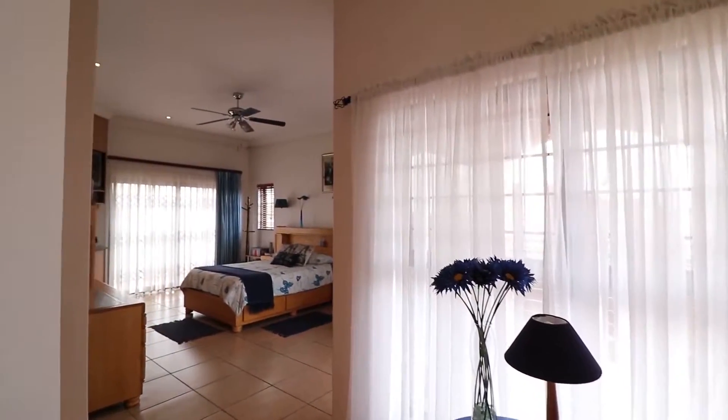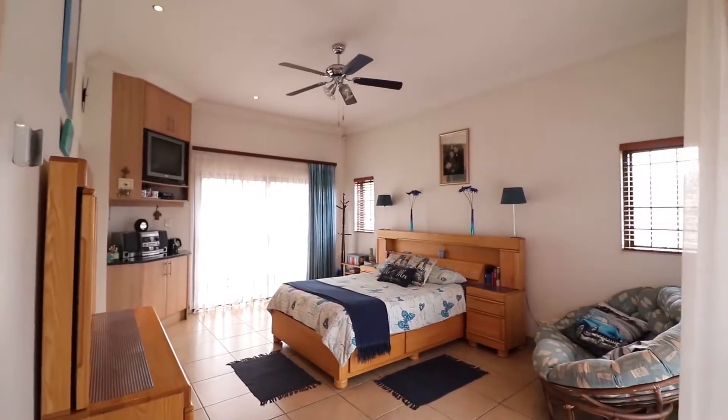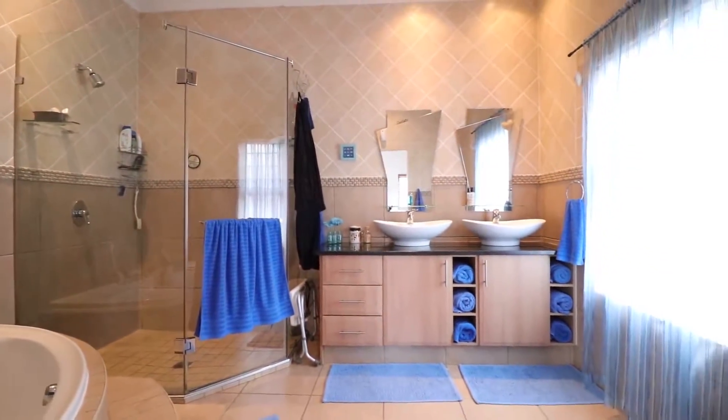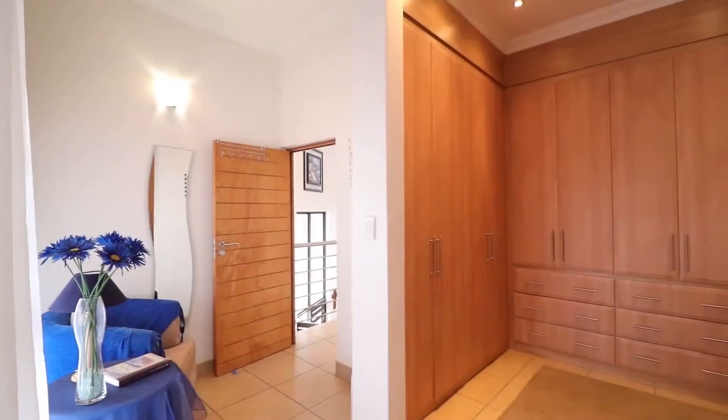The elegant and spacious master bedroom offers plenty of space and has access to two large balconies. It also has a beautiful en suite his-and-hers bathroom and a lovely walk-in dressing area.